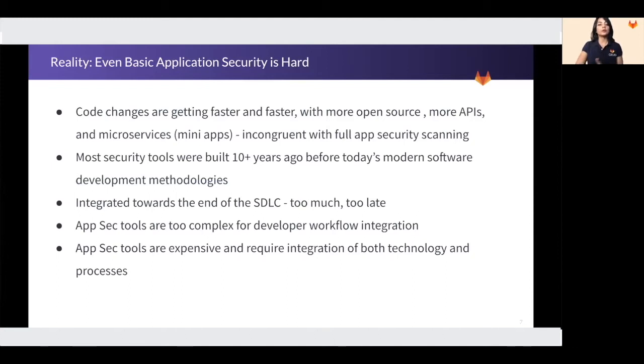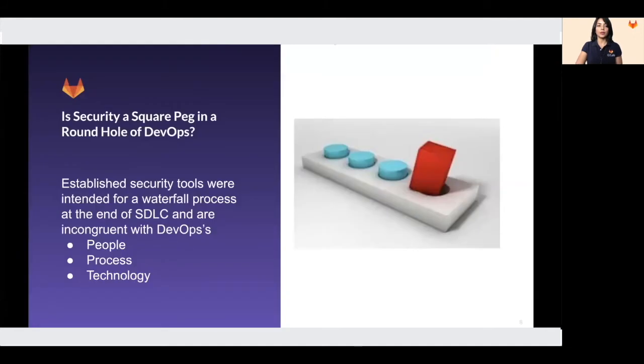Security is all about empowering the developers. The teams adopting DevOps have optimized people, processes, as well as technologies for being able to develop faster in a more iterative manner. Established security tools were intended to fit at the end of the SDLC. Are we trying to fit a square peg into a round hole of DevOps?